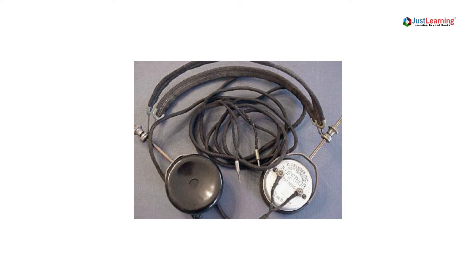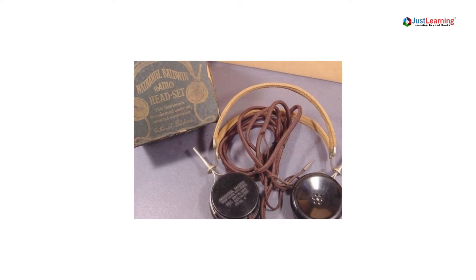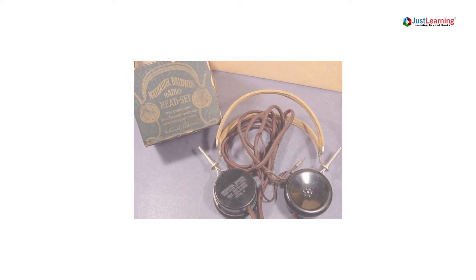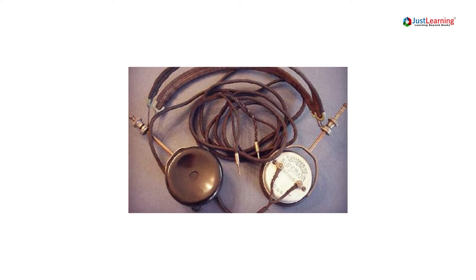The first earphones made for use with music were introduced in 1910. These earphones were called Gramophone earphones, and they were used with phonographs. The earphones had to be held in place by the user, and they did not have any kind of volume control.